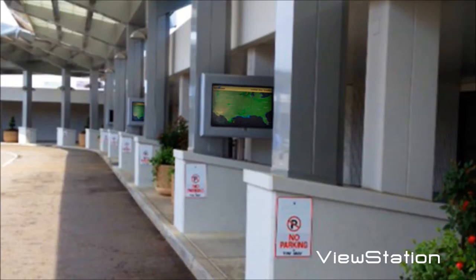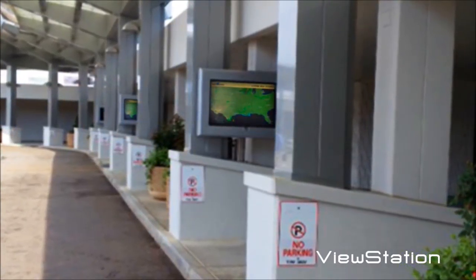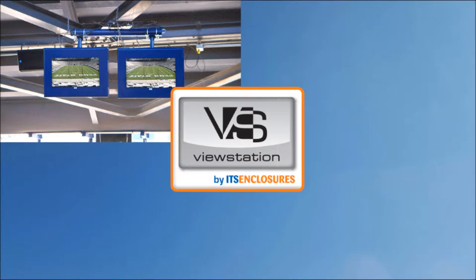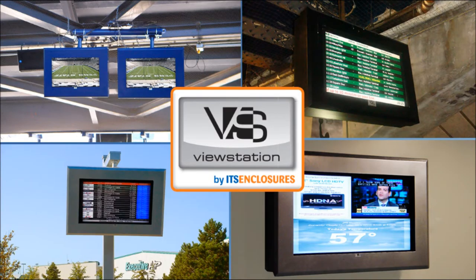Now, as people are carrying their luggage and hurrying to catch a plane, they can get a quick update on the status of their impending flight. ViewStation by ITS Enclosures continues to innovate and revolutionize outdoor digital signage.